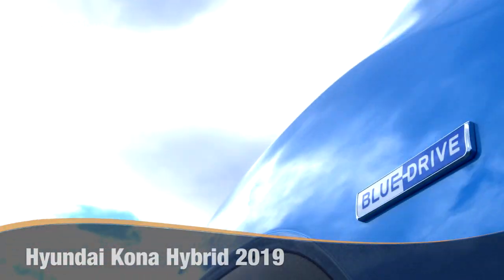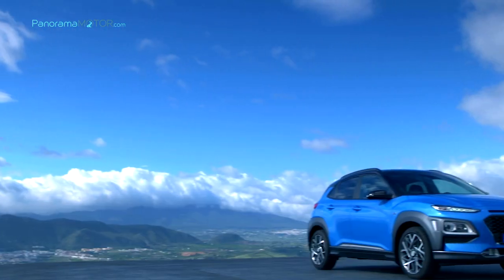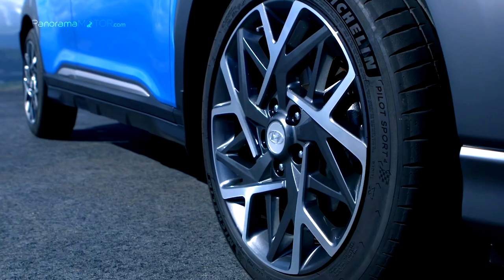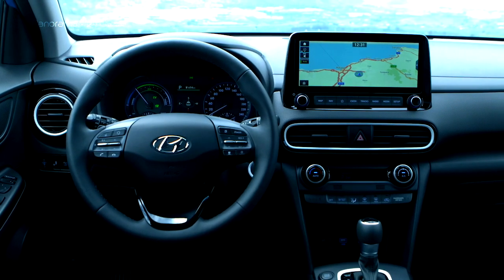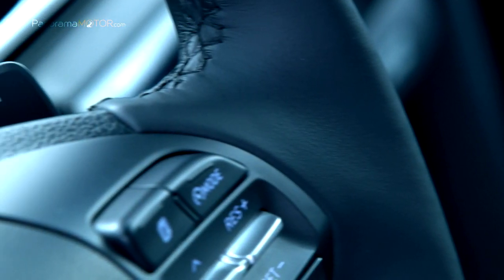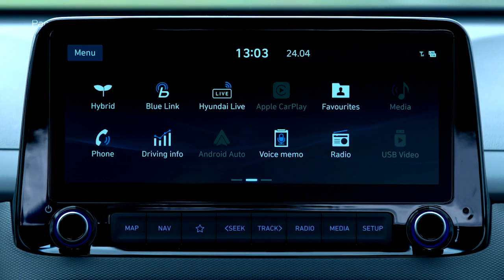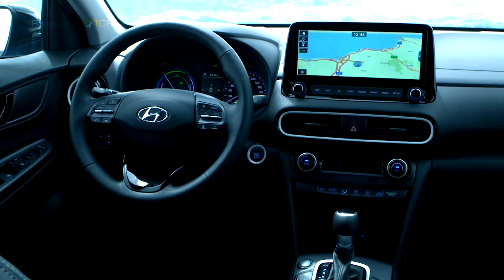El nuevo Hyundai Kona Hybrid 2019 amplía la popular gama Kona para ofrecer aún más opciones para los clientes de Hyundai, respondiendo a las demandas europeas con más modelos SUV de movilidad ecológica. Toma su nombre del impresionante distrito de Kona en la isla grande de Hawái. Se lanzó originalmente en 2017 como el primer SUV compacto de Hyundai en Europa.